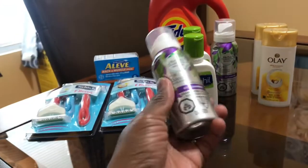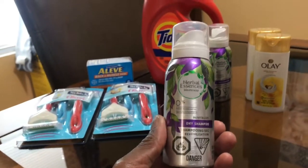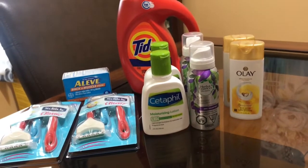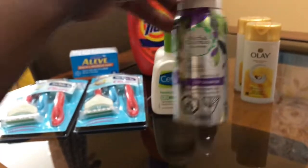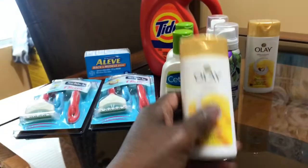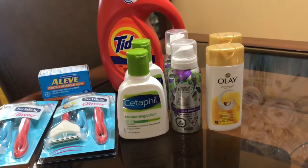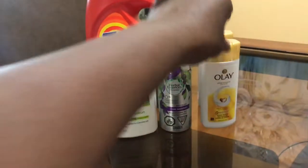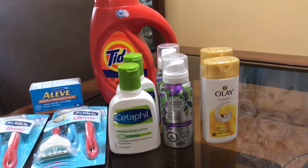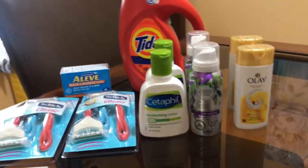I also got the Herbal Essence in trial size. There is a coupon for Herbal Essence — you have to get two, and it's a three-dollar-off coupon, but it has to be the dry shampoo. Then there is the Olay in trial size — you gotta get two because there are two coupons. There's a dollar-fifty coupon off of one and a dollar coupon off of one or two. The Olay are a dollar fifty a piece and the Herbal Essence are two dollars a piece.